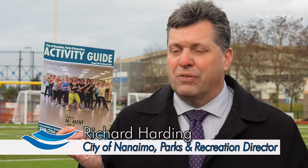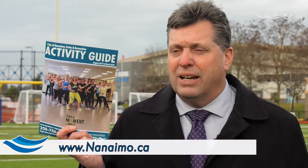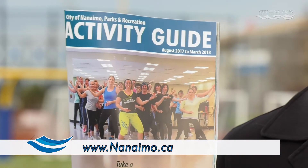The activity guide comes out twice a year — one for fall and winter programs, and one for spring and summer programs. You can also pick it up at any of our recreation centers.